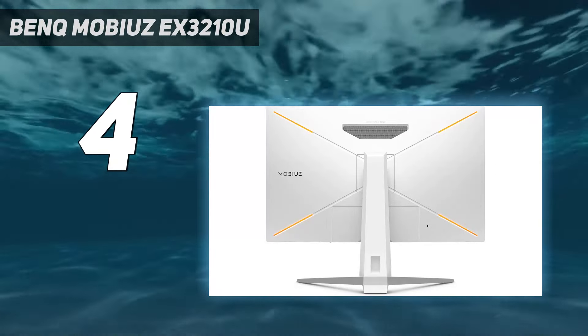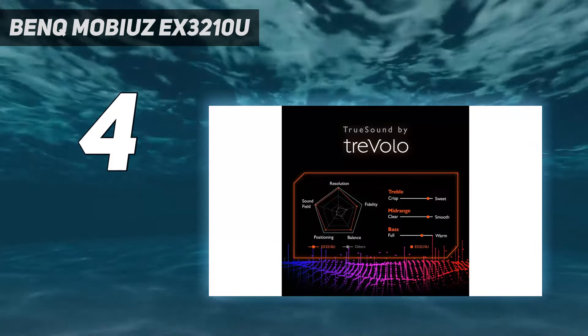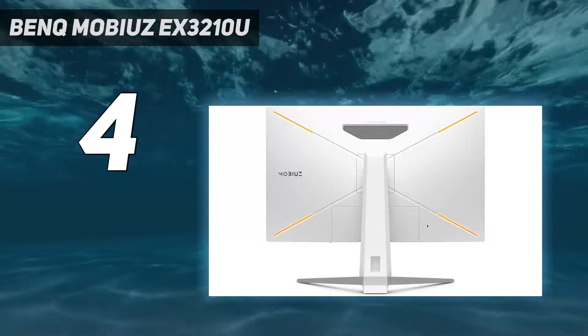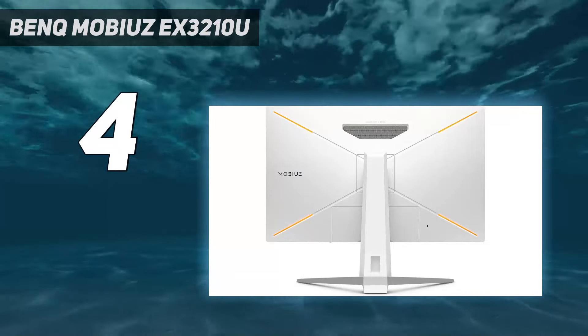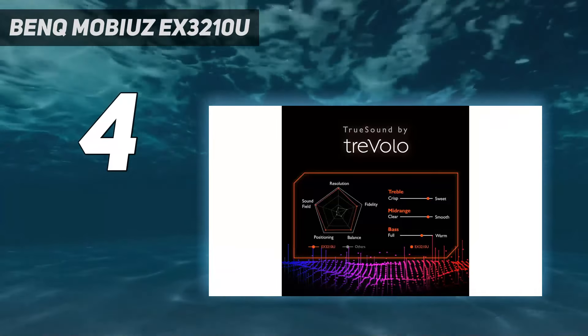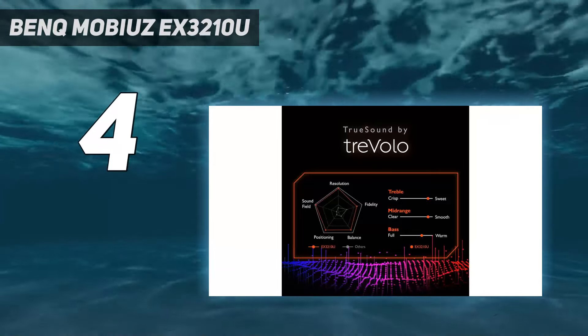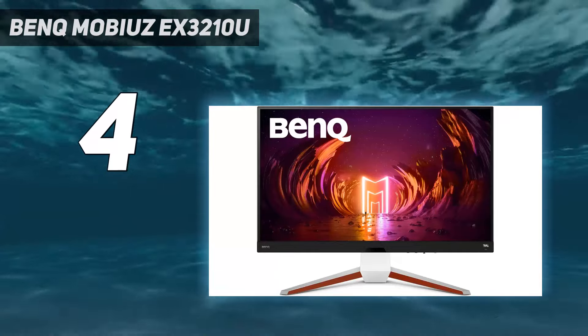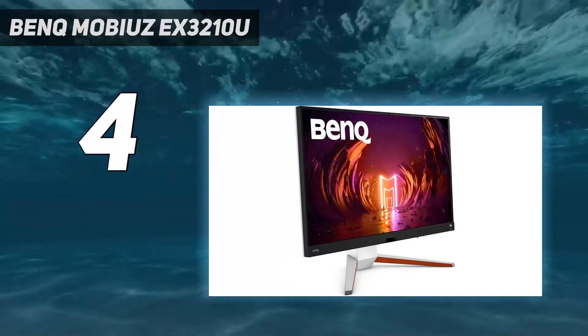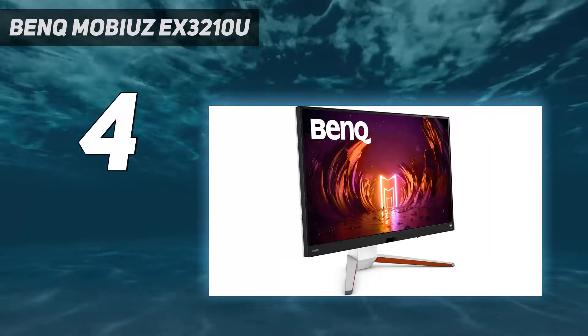Features: It's safe to say the Mobiuz EX3210U pushes the boat out when it comes to features, with integrated speakers adding more than just visuals to the package. This specific model even has a microphone built-in, which may suit those of you looking for an all-in-one solution for your PC. Additional extras include striking RGB lights at the back and a remote control, which is always a big plus.